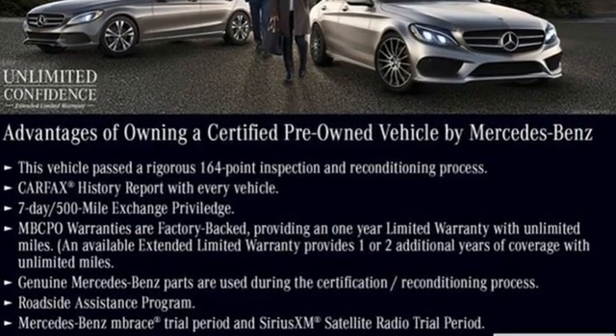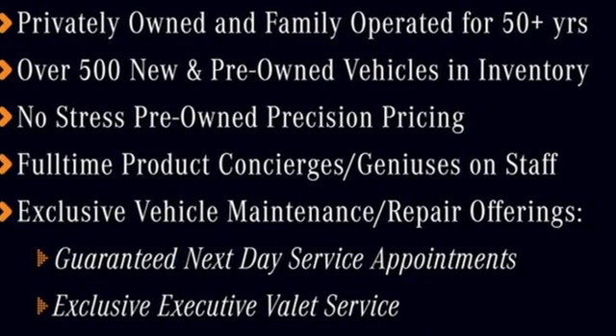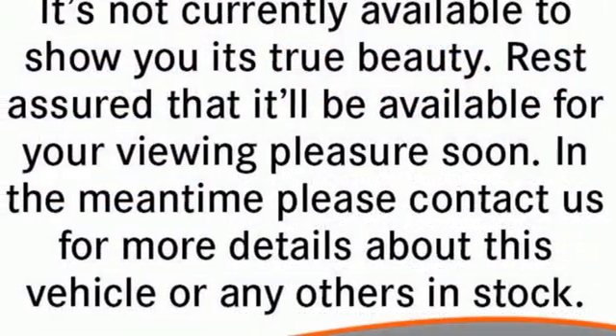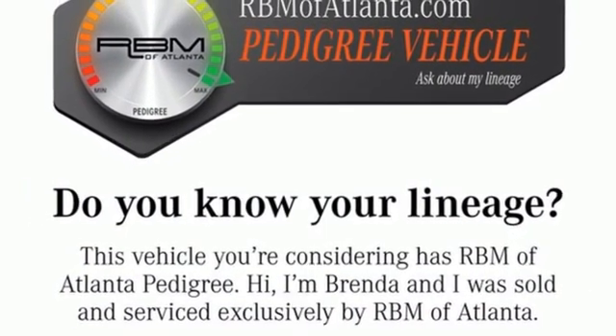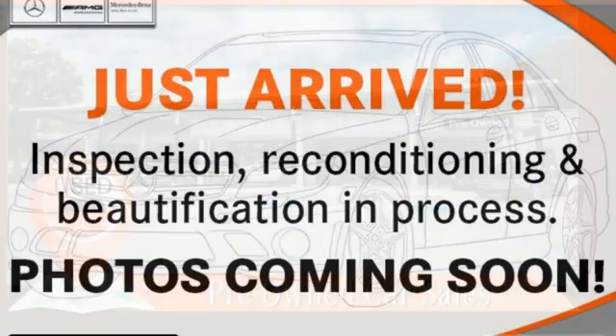Automatic transmission, adaptive suspension, streaming audio, memory exterior door mirror settings, front heated and ventilated leather bucket seats, auto-dimming rear view mirror, external memory control, memory steering wheel settings, dual zone climate control, auto tilt-away steering column, and intercooled turbo inline four-cylinder engine.